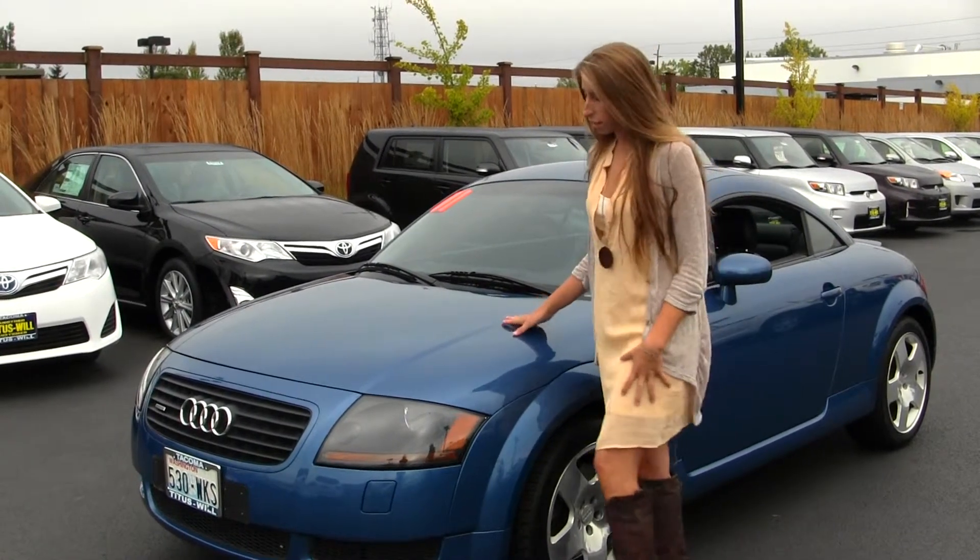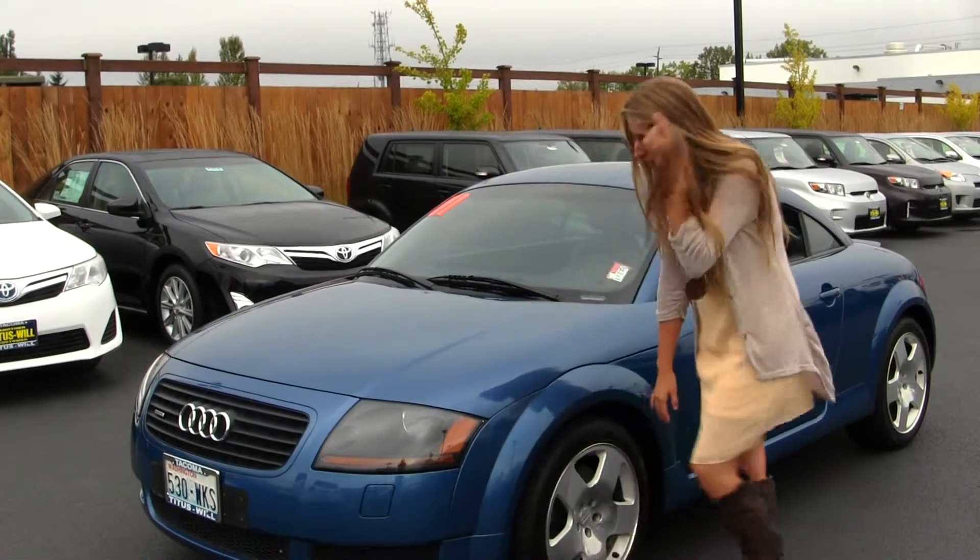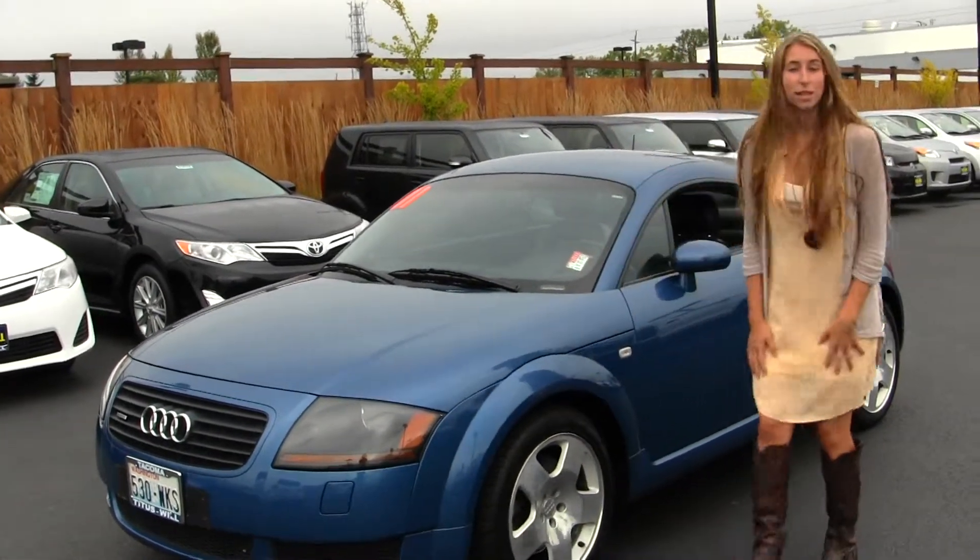On the exterior of this Audi, it comes equipped with projector headlights — they're excellent for night driving. It has alloy wheels. Let's take a look on the inside.